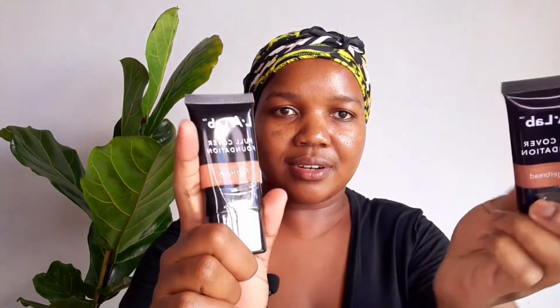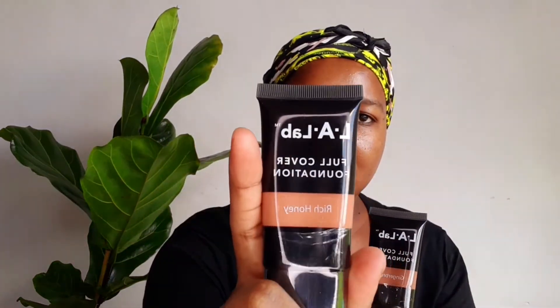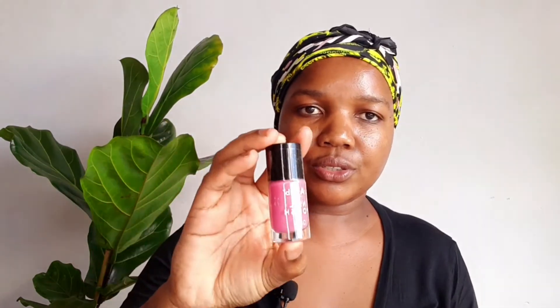With the wipes I also bought foundations from Pep. This one is Rich Honey and this one is Gingerbread. I bought two for 24 rands each, and nail polish for 25 rands — oh, that's too much!